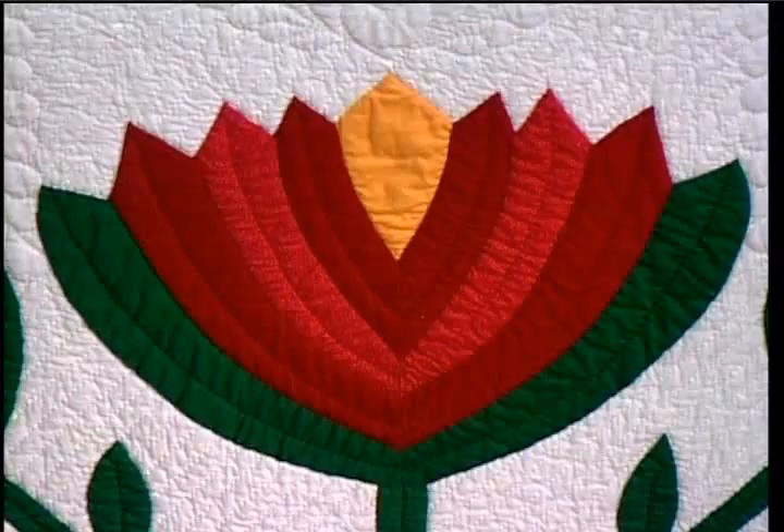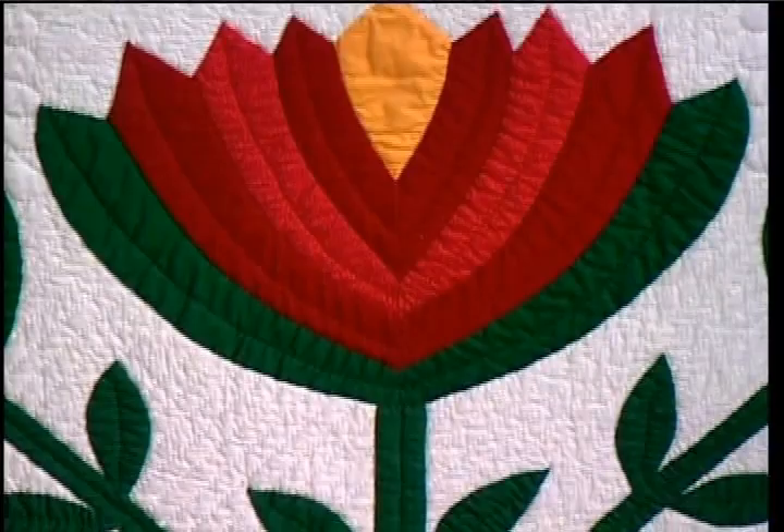This pattern looks very advanced — is it hard to make? No, it wasn't. I first pieced the flowers together, then the urns, and then I appliquéd them in place on the background.